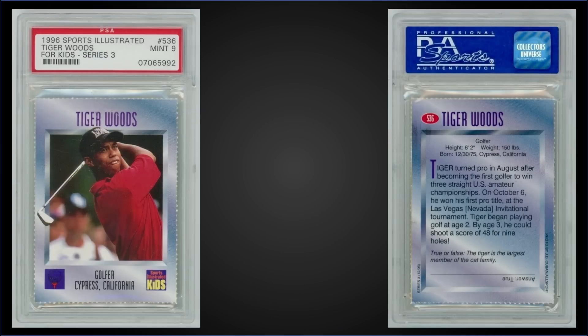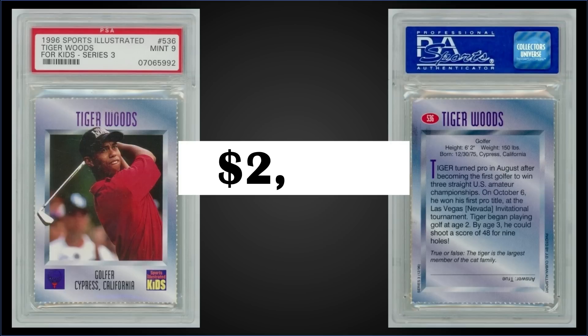In the number 10 spot, from 1966 Sports Illustrated for Kids, we have a Tiger Woods rookie card graded Mint PSA 9. This was a fixed price sale for $2,500. It's a pop of 197 in a Mint slab, and there are 23 higher graded Gem Mint 10s.